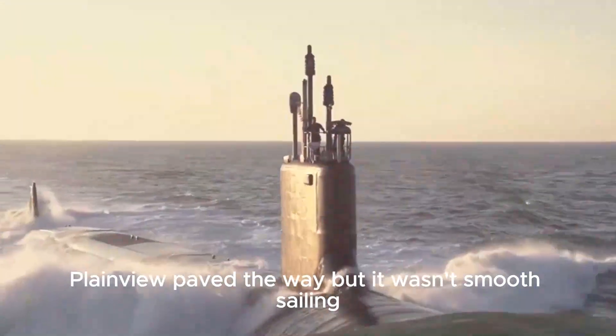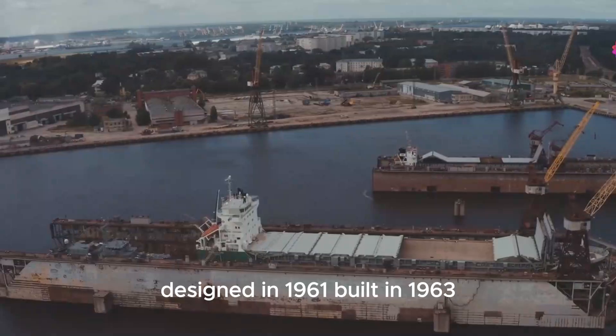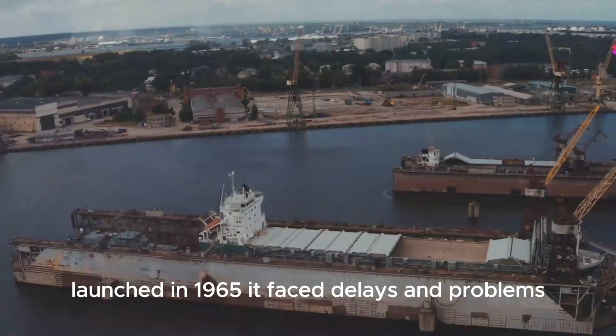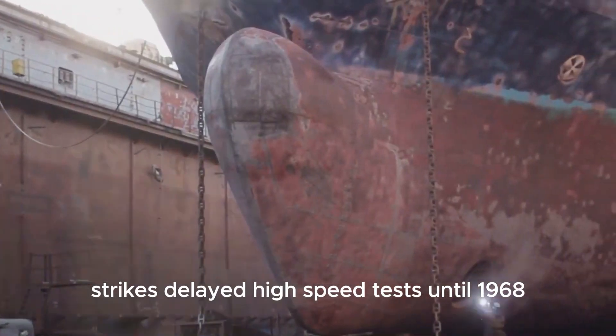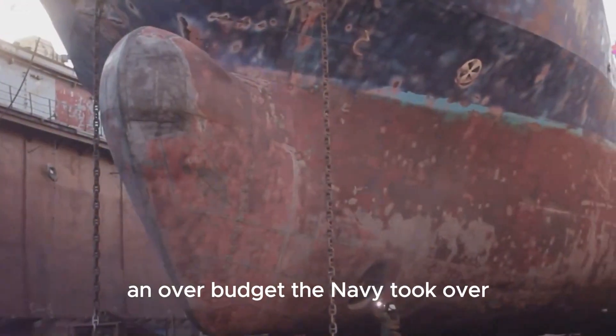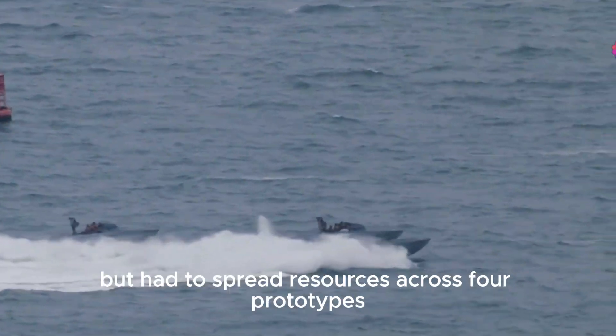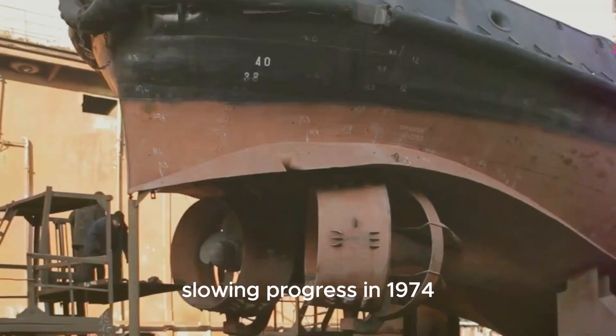Plainview paved the way, but it wasn't smooth sailing. Designed in 1961, built in 1963, launched in 1965, it faced delays and problems. Strikes delayed high-speed tests until 1968. By 1969, it was behind schedule and over budget. The Navy took over, but had to spread resources across four prototypes, slowing progress.